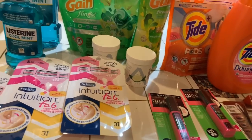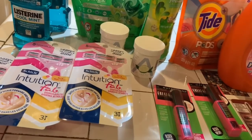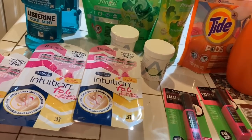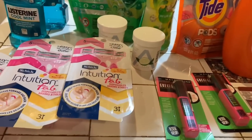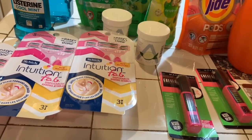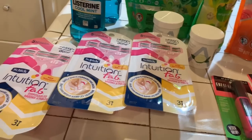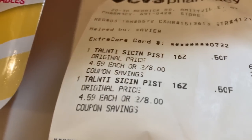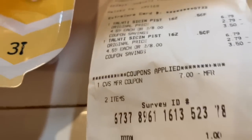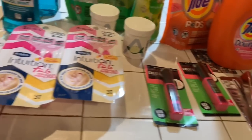I also went back into the store and got some Talenti pistachio gelato — it's like ice cream — and they were two for $8. I used $7 in extra care bucks and ended up paying just a dollar for that. So I saved really well on two transactions and spent more on one.